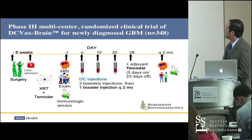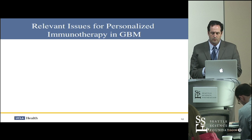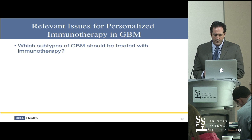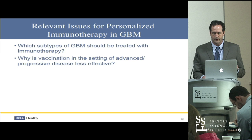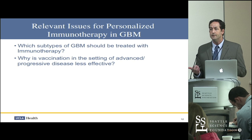This is the design of the ongoing study — they're still accruing patients so we won't discuss those results. With that background, I want to provide some additional thoughts on personalized immunotherapy. There are essentially three pertinent issues for clinicians: which subtypes of GBM should be treated by immunotherapy, why vaccination in the setting of advanced or progressive disease is less effective, and which target antigens we should actually be vaccinating against.